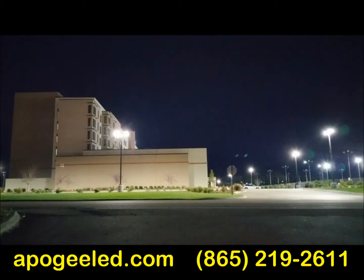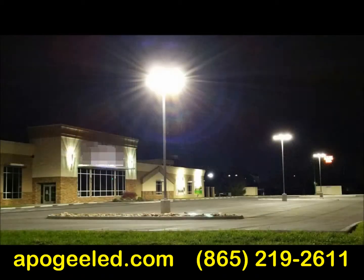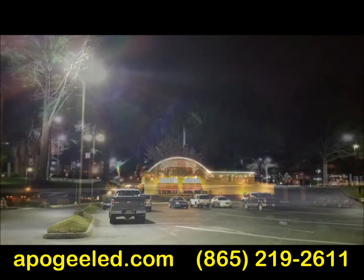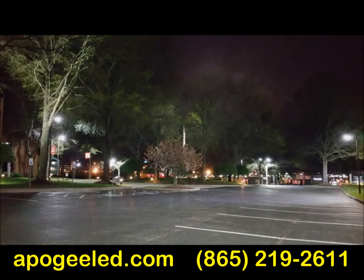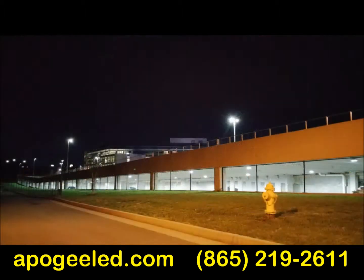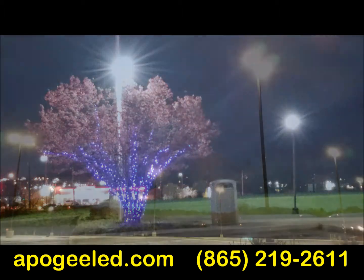Savvy business and building owners and managers from car dealers to hotels, restaurants, retail and office buildings have figured out how to save up to roughly 80% or more on their lighting and maintenance bills through simply converting to LED lighting. At the same time, these smart owners and managers enjoy brighter and better light, and LED lighting pays for itself through energy and maintenance savings, ultimately delivering a big cash flow advantage month in and month out to owners.